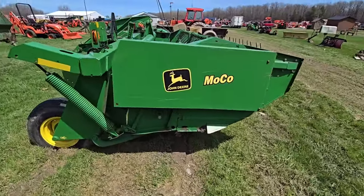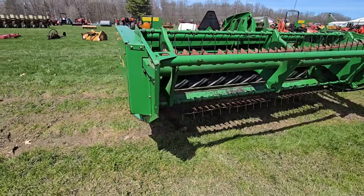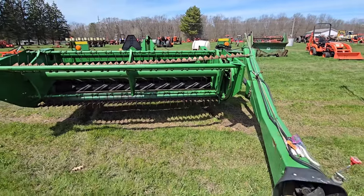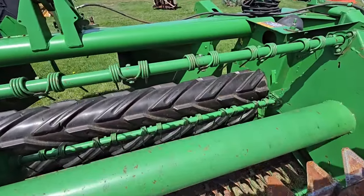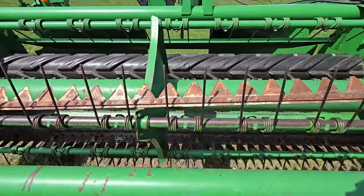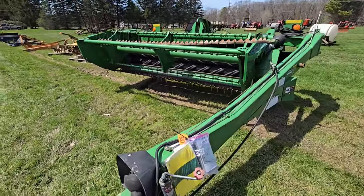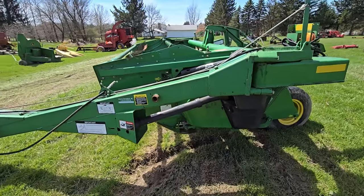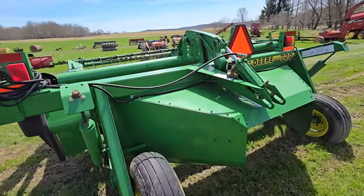Here we got a John Deere haybine — not a discbine, a haybine. Looks to be maybe nine or ten foot. This thing is in good shape — look at the rubber rollers, there's no rubber missing. That looks pretty nice. Looks like you get an extra blade with it on top. That might be the way to go if you're starting out making hay and can't afford a discbine. It's a John Deere 720 — doesn't look to have any major rust on it. Whoever had this, they kept it under a roof.